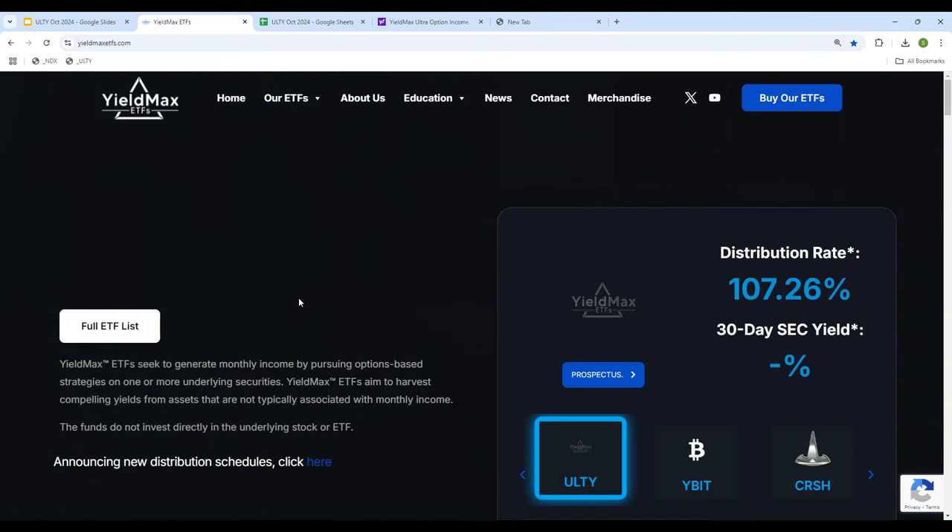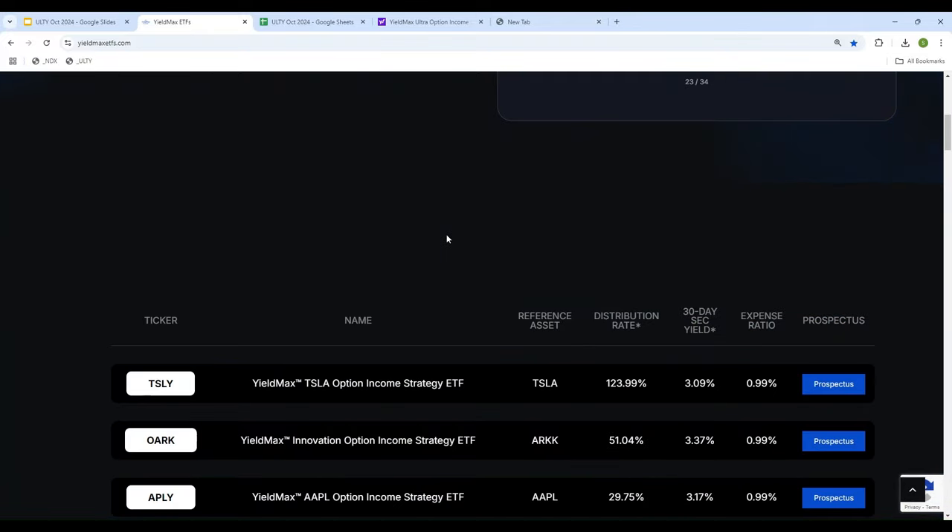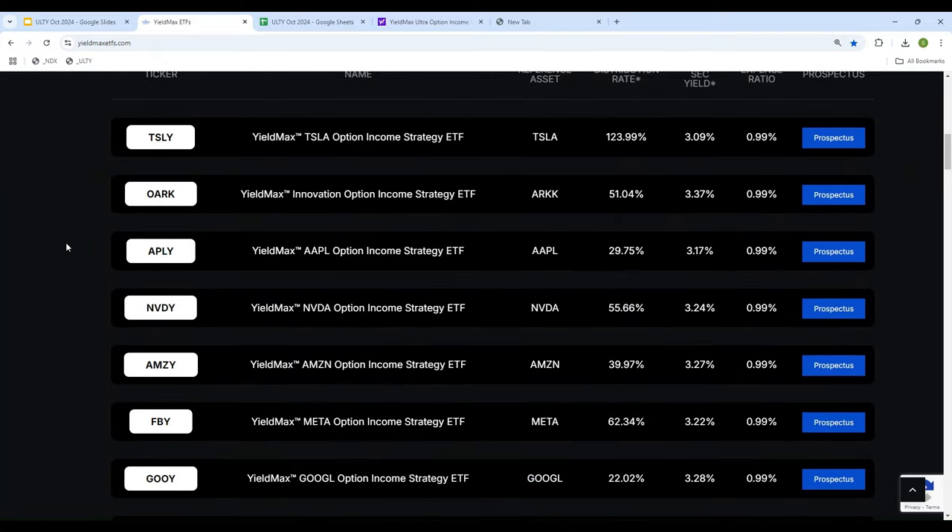Hello everyone. Thank you so much for tuning in. YieldMax ETF has 32 different ETFs, and a new ETF is getting added pretty much every other week or so. So knowing which one to buy, when to buy, and what strategy to use is a difficult one. It's a tough decision to make, but not if you watch my videos.